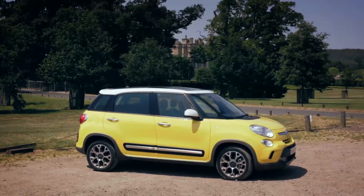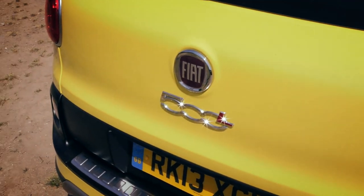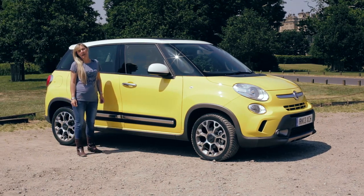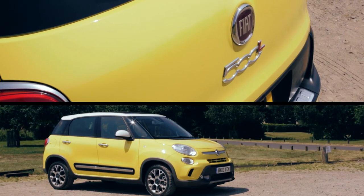Fiat is cashing in on the popularity of the little 500 by creating a whole family of cars with this name. The theory's sensible: a young 500 driver gets hitched, starts a family and needs a bigger car. Instead of nipping down to their local Citroen garage, they can stick with Fiat and upsize instead.